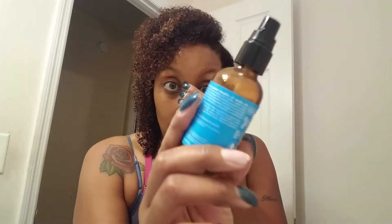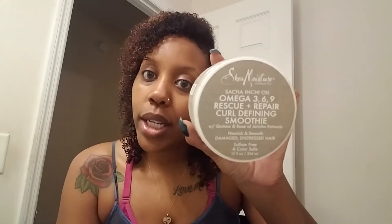Then I have the Shea Moisture Omega 3-6-9 Rescue and Repair Curl Defining Smoothie. This was my favorite styler — it held moisture really well. As far as definition though, not so much. I definitely have to put a gel on top because it's not really gonna define anything on its own, but it will moisturize your hair really well and it smells good. I probably won't repurchase it because it just didn't wow me as a styler, and lately I've been gravitating more toward lotions and milks rather than smoothies and curl puddings.